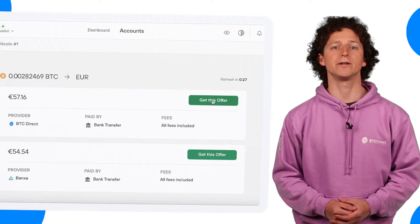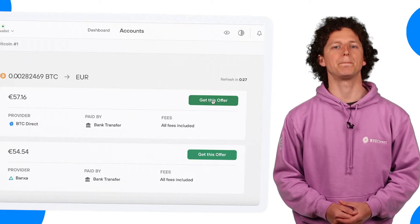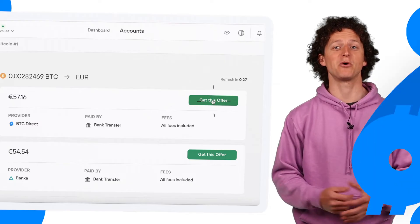You now have the options of several providers and possibly several different payment methods with those providers. When you have found a payment method with BTC Direct that you're happy with, click on Get this Offer.